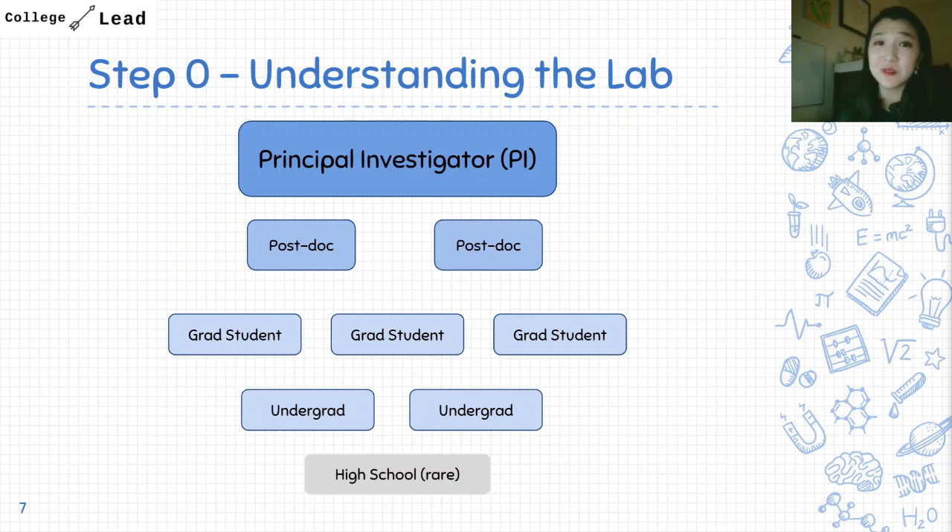When you reach out to a lab for research opportunities, you will typically be reaching out to a principal investigator, a postdoc, or sometimes a graduate student. Your best bet is to go with the PI, and then they'll direct you to the postdoc or grad student if appropriate.